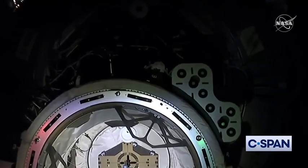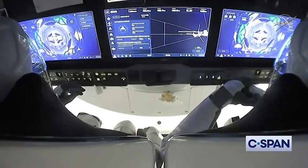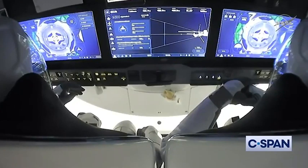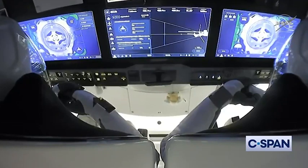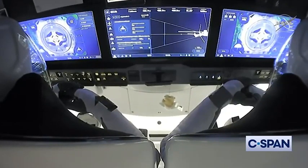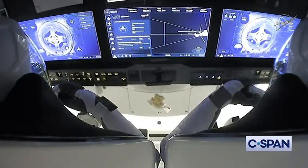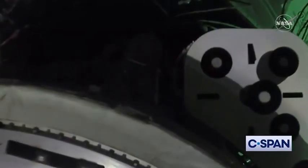If you look closely in the center at the very bottom — there was CHOPP, crew hands-off point. Standing by for contact. Dragon SpaceX, soft capture confirmed. Dragon copies, and we see the same.